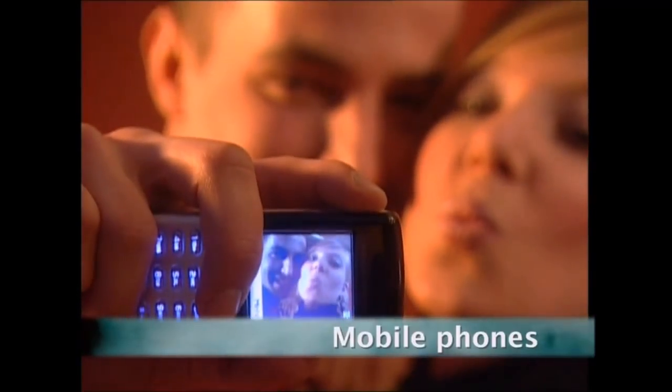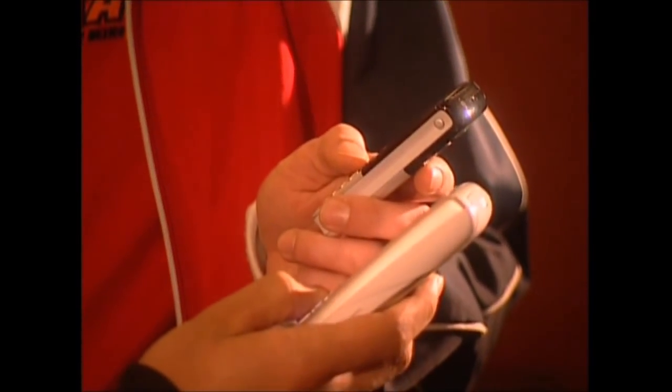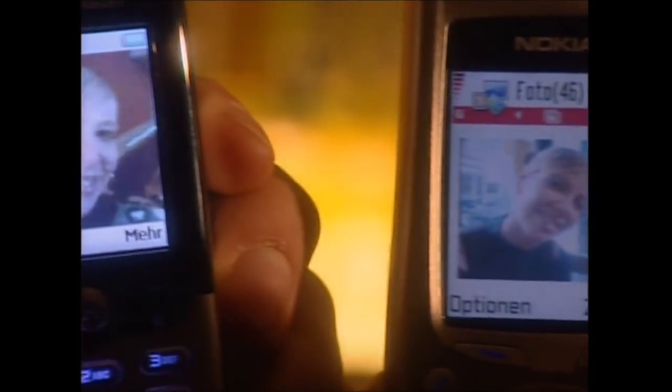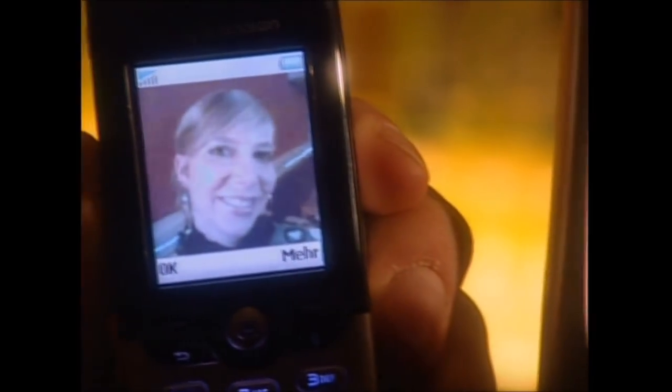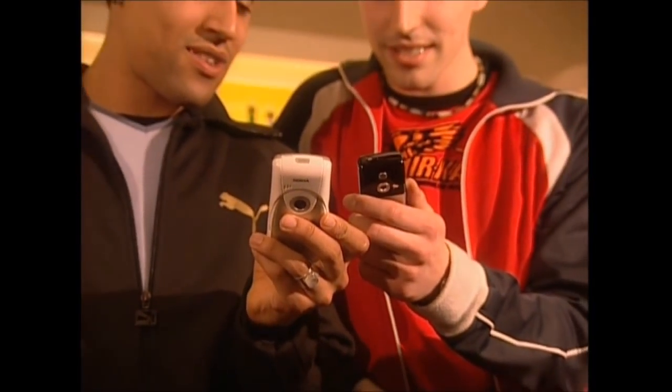Mobile phones today — it's difficult to imagine life without them. We don't just use them to make calls, but to send texts and emails and even to take snapshots. But how do they fit so many gadgets into such a small handset?